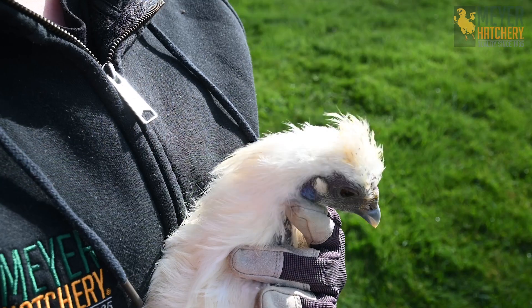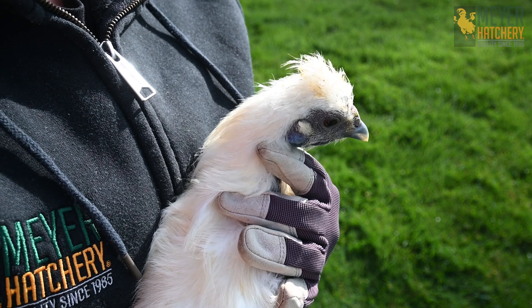If you have a Silkie, they are going to have a blue earlobe, but it doesn't mean they're going to lay a blue egg — they lay off-white to light brown eggs. Another exception to the rule is a breed such as the Penedescas. They lay brown eggs, but they have white earlobes. It's really interesting to look at all the different earlobes that our chickens have and compare the different breeds to see if those earlobes match up to the color eggs that they lay.